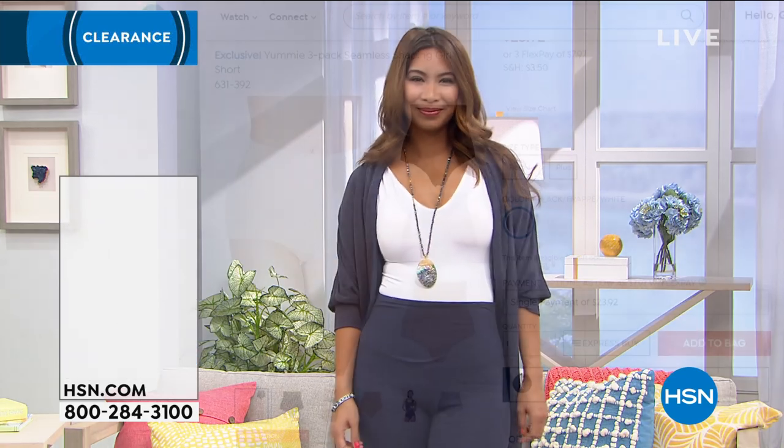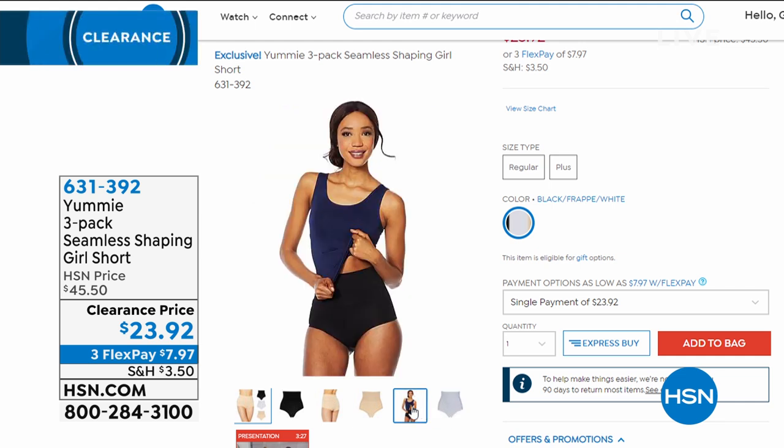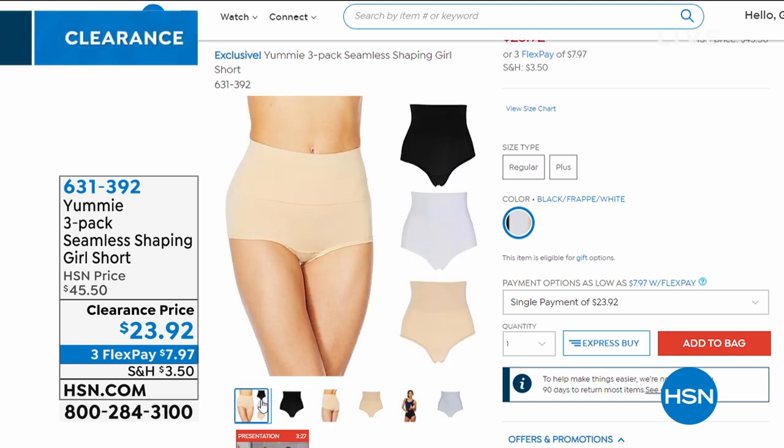Coming up, we're down to just one color choice — a three-pack of the Seamless Shaping Girl Short, which comes with black, white, and frappe, for $23 for all three. The Girl Short differs from the brief because you get the wind-cooled nylon for cooling off, and it hits right below the hip, right above the thigh. It also has a higher waistband hitting right above the belly button. You still get the full Yummy hug and it accentuates women's curves. That's about half off right now with dual sizing.